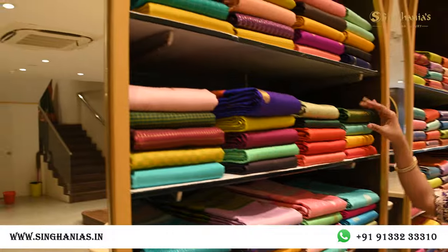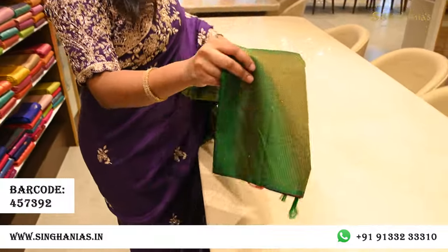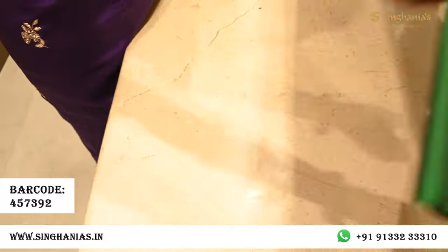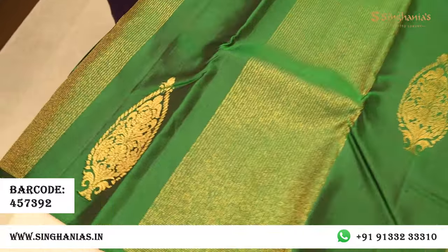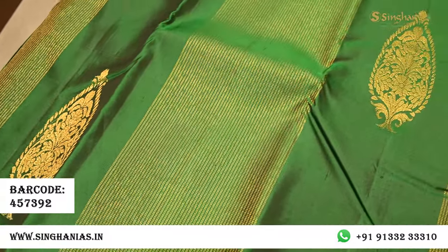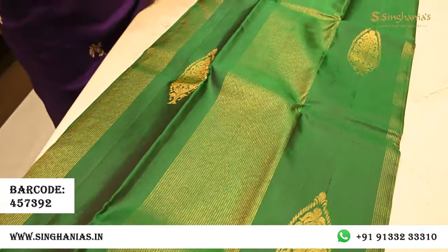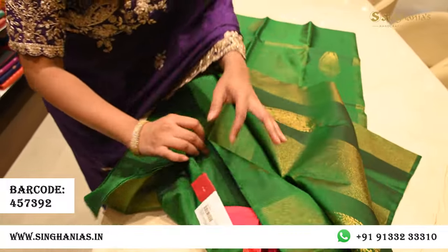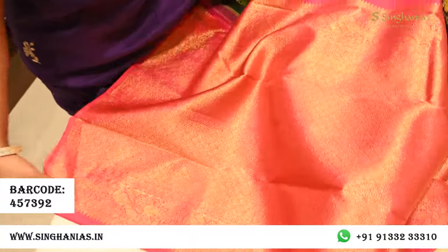Moving on, we have soft Kanjeevarams that are really smooth with minimal detailing. I'm picking a lovely bottle green — a double shade green with stripes detailing and a traditional rich motif. It has no borders at the top or bottom, so if you like a borderless collection, this is really pretty. We've paired it with a contrast pink blouse, and the pallu is very rich with a lot of detailing.